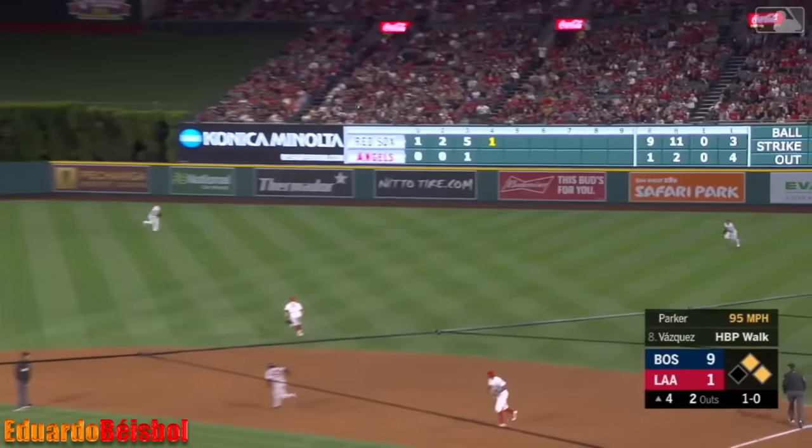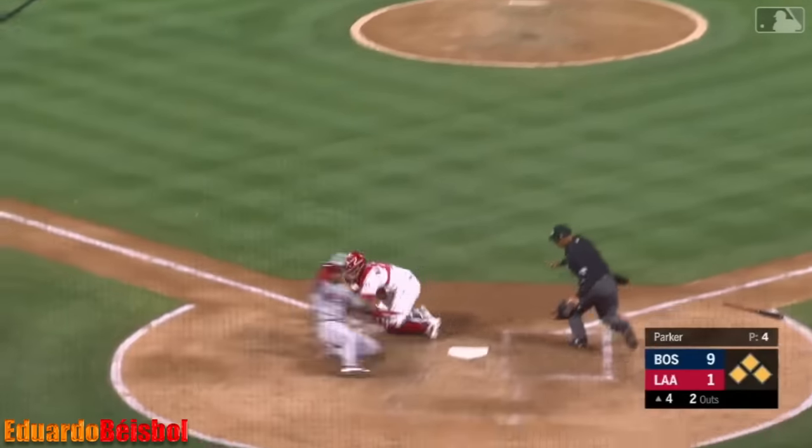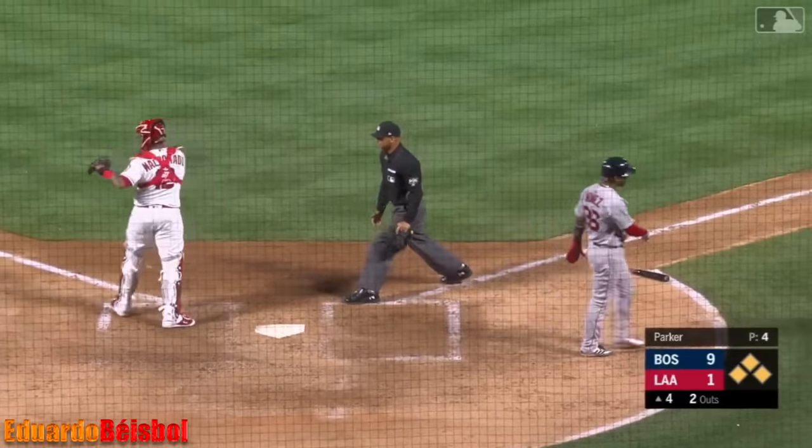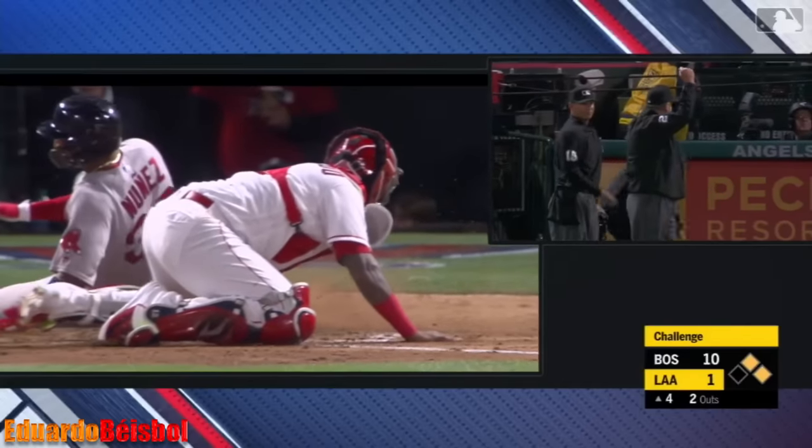Little flare out to right field, that will fall in for a base hit. Being waved around — Nunez, throw to the plate, a good one. Maldonado did not get him on that shoulder — they're going to challenge it. He's out. Yes, he is out.